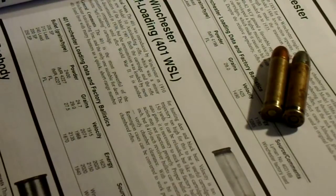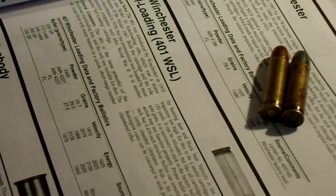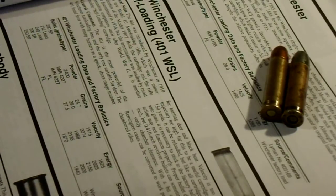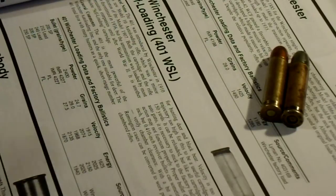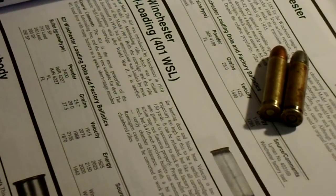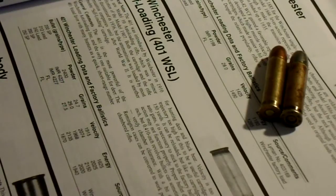The 401 found favor with many hunters as a quick short-range number for hunting deer and black bear. And actually when it first came out, I think it was advertised for stuff like brown bear and even moose at short range. It's sort of semi-dangerous game. But velocity is too low and the trajectory is too high for this to be a useful cartridge beyond about 150 yards.